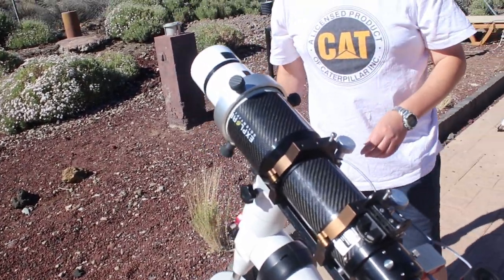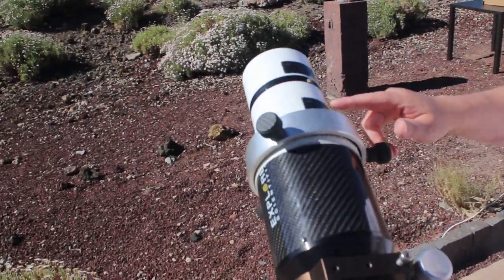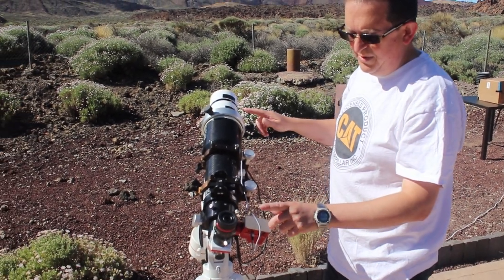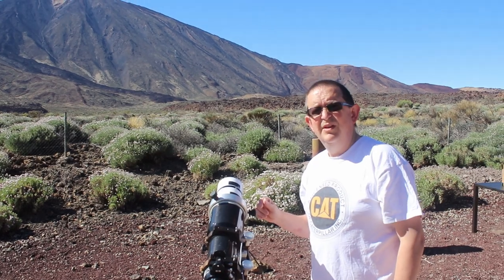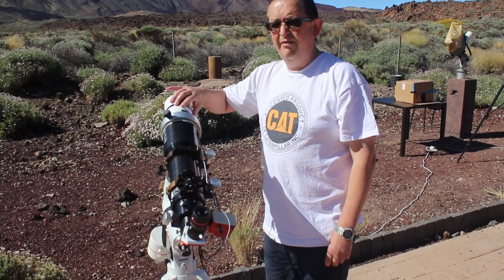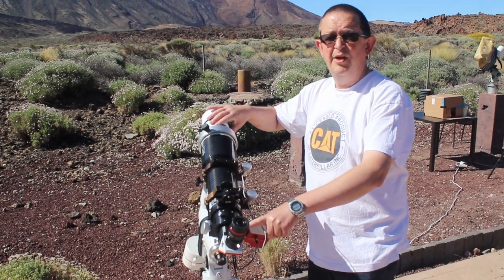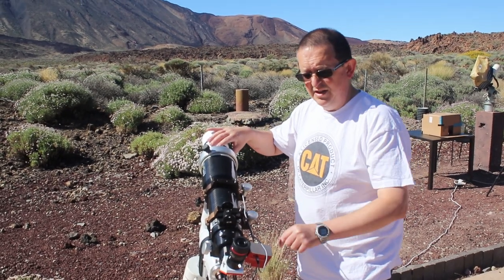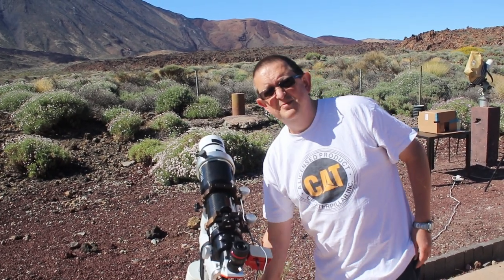Señor Pipa's setup features an ED-80 telescope with two 50mm Lunt etalons double-stacked on the front, a blocking filter, and an eyepiece. The etalons provide energy rejection making it safe to look at the sun, and the blocking filter reduces the brightness further so you can see comfortably. Using the same telescope for daytime solar observing and nighttime star observing makes it a very versatile setup.